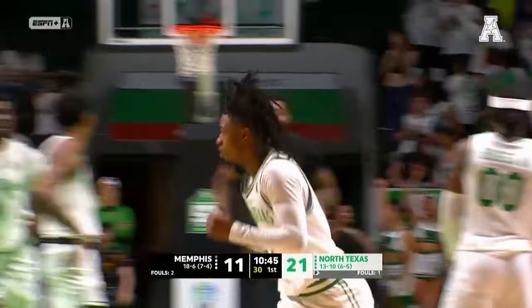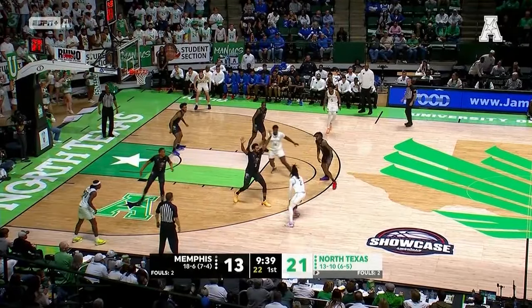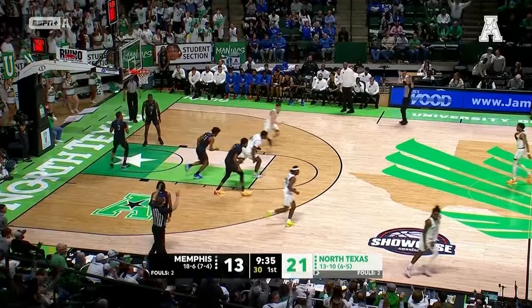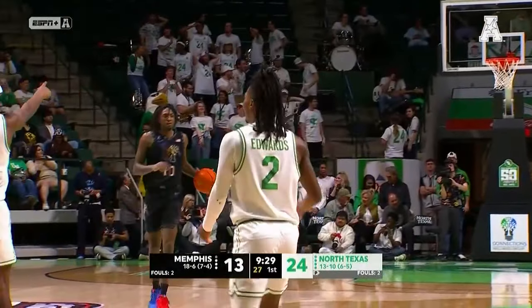Jason Edwards just continues to drill it from outside — he's got 12 already. Edwards said not so fast, now he'll try it from three again. Jason Edwards — are you kidding me? North Texas has eight threes.